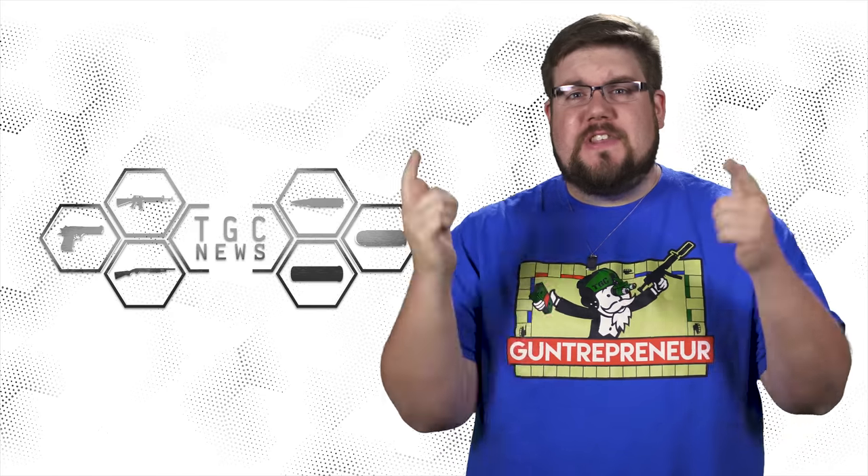This week on TGC News: TC drops 2 new rifles, Aimpoint goes square, and Nosler loses a bet.